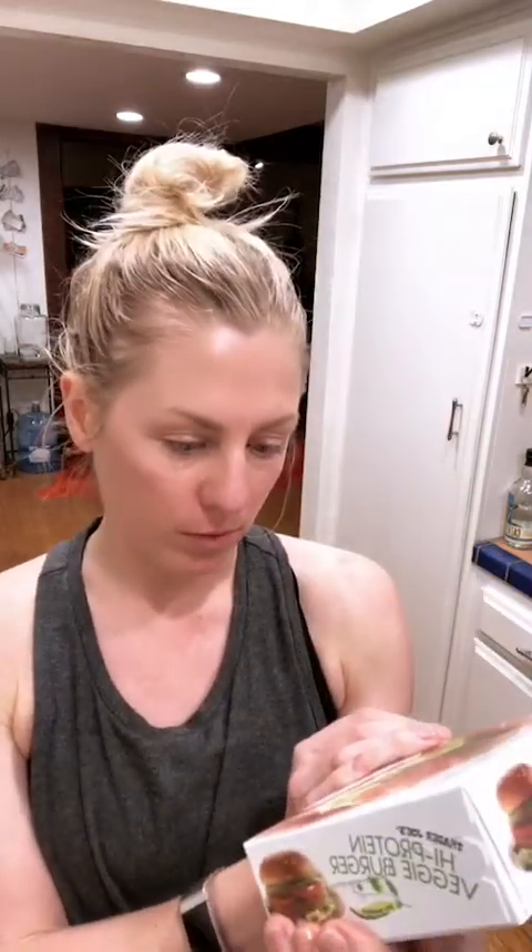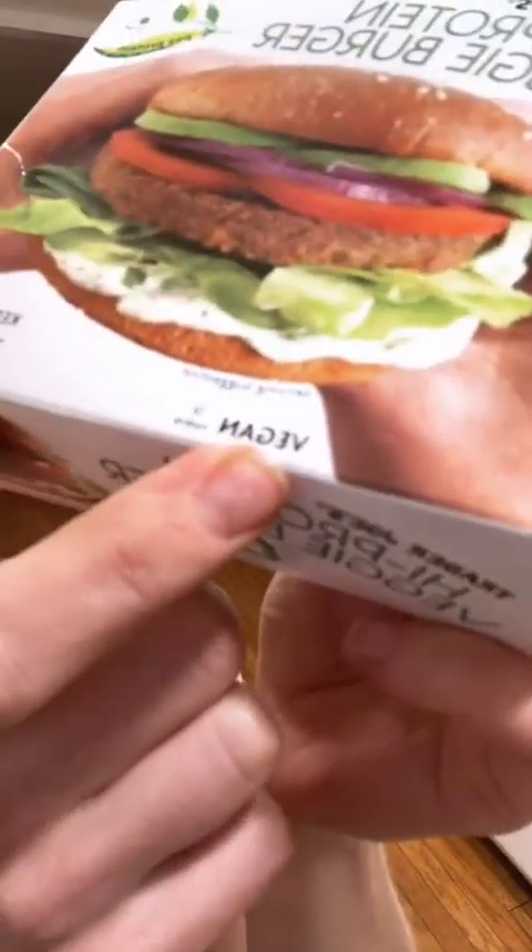These protein patties are great — I've been getting them since they came out. There are two patties per box and each patty has 26 grams of protein. They're gluten-free and vegan. I make them into hamburger salads, or I put taco spice on them and turn them into tacos. I turn everything into tacos.